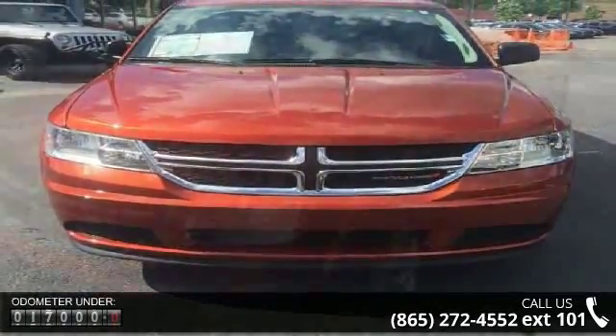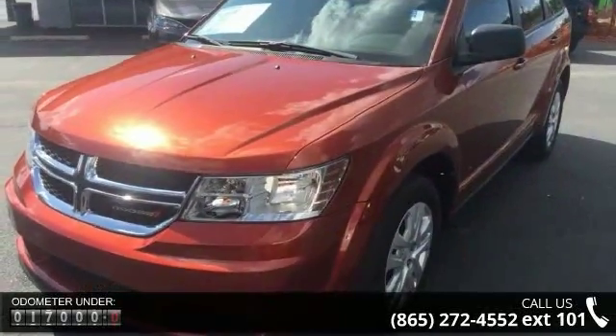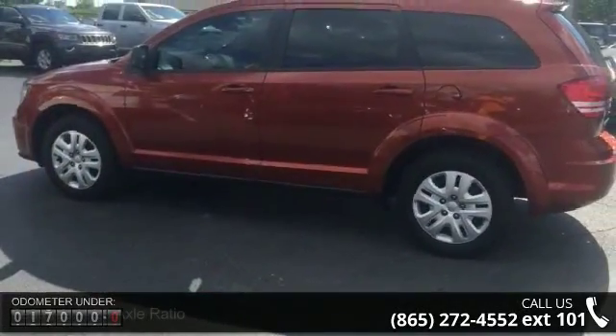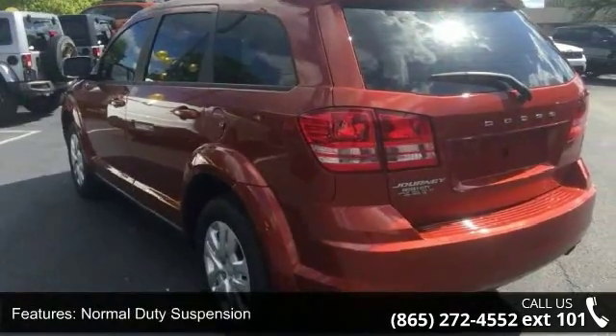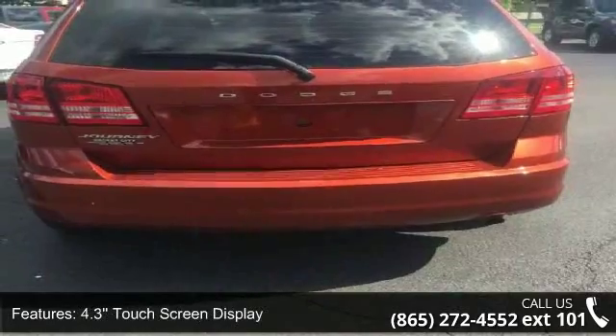Some of the top features included with this vehicle are 4.28 Axle Ratio, Normal Duty Suspension, 4.3 Touchscreen Display, Audio Jack Input for Mobile Devices, Remote USB Port, 17 Wheel Covers, 4 Wheel Disc Brakes, 6 Speakers, Air Conditioning, and Electronic Stability Control.